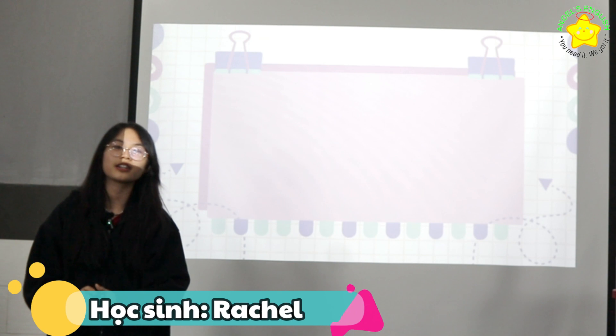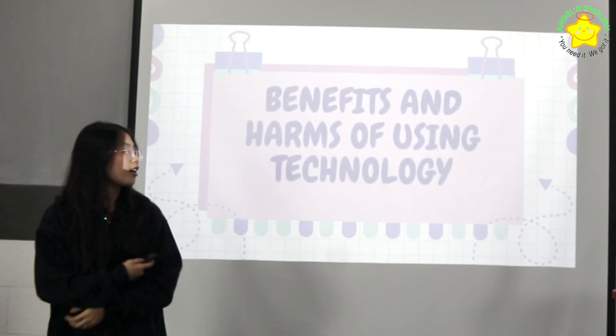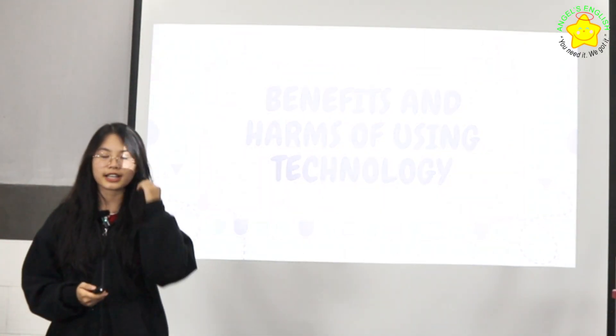Hello class, my name is Rachel. Today's topic is about the benefits and harm of using technology.